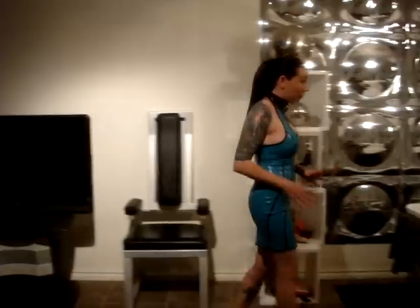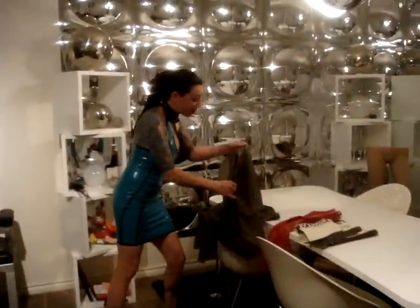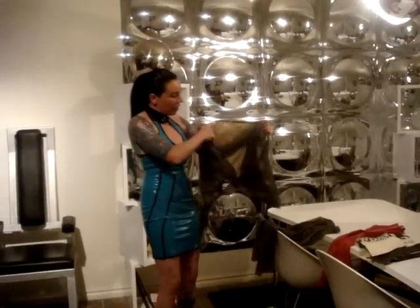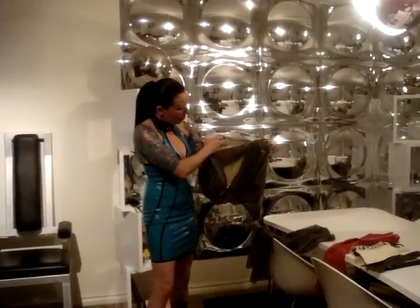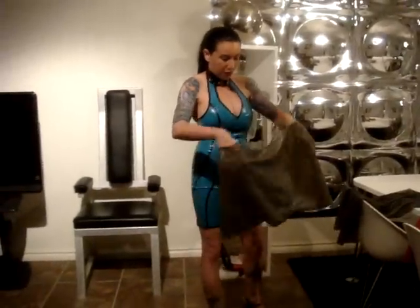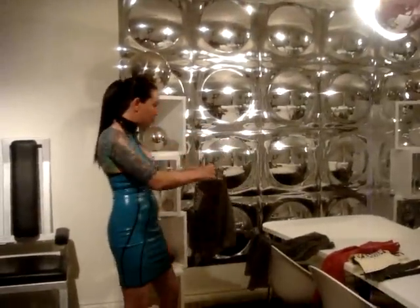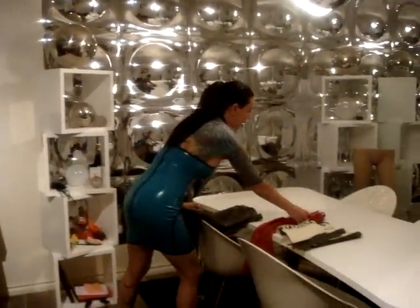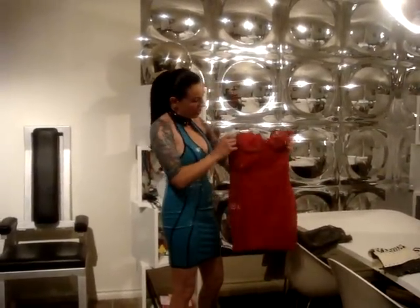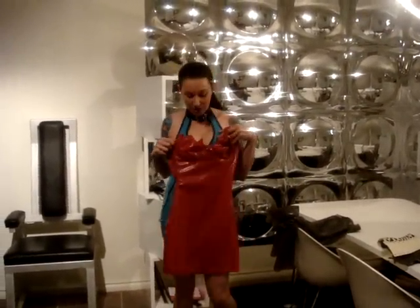I have some other outfits over here that I have not worn — oh, actually this one I have worn for maybe about an hour or so. This one is, I think, like an olive green, transparent, beautiful top and I have pants to go with it because I couldn't decide what to wear. I'm still trying to figure that out, and I have this amazing little sexy dress right here.